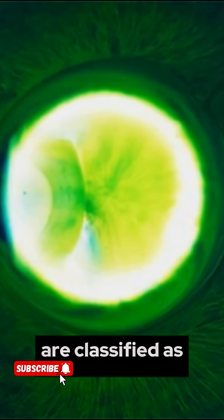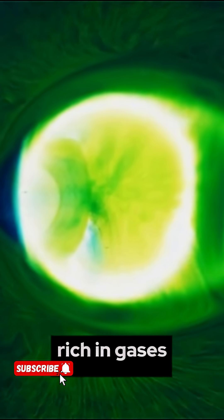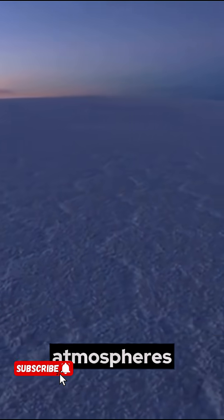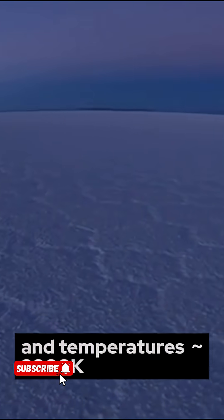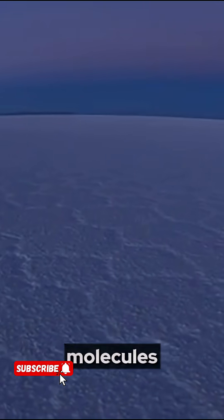Neptune and Uranus are classified as ice giants, rich in gases like methane (CH₄) deep within their atmospheres. Extreme pressure — over 100 gigapascals — and temperatures of approximately 7,000°F break apart methane molecules.